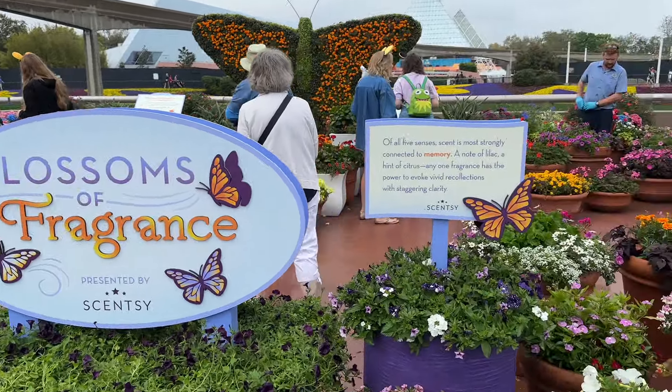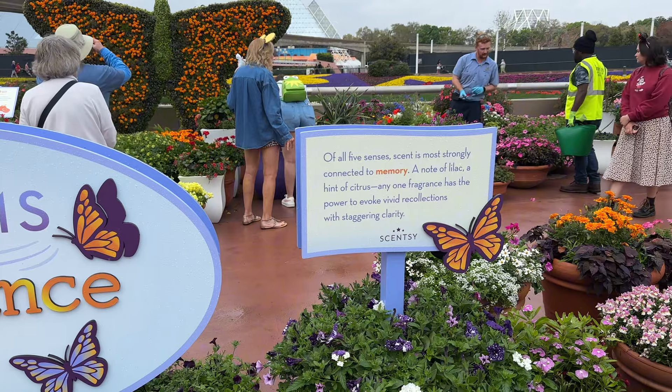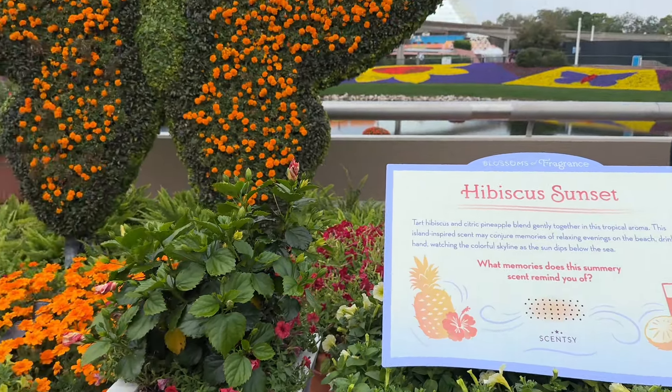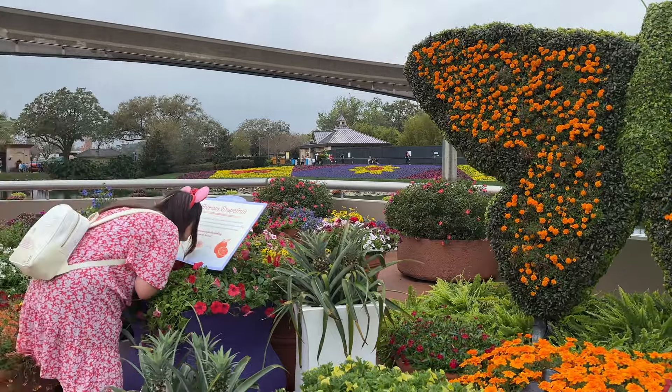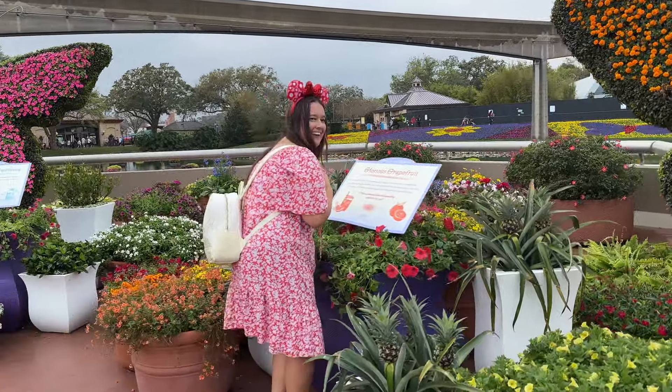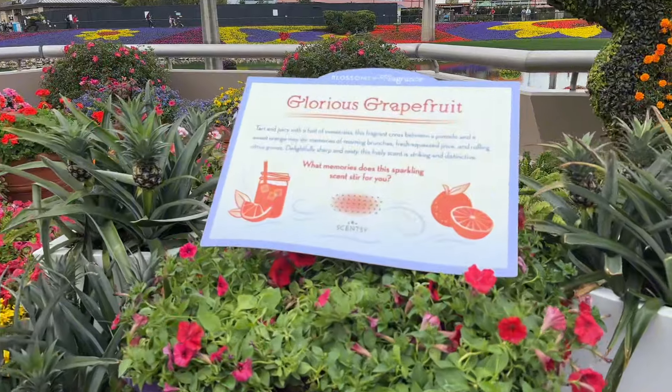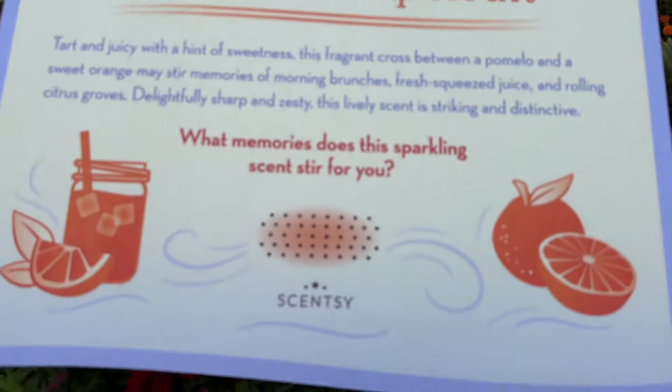This is the Blossoms of Fragrance area and it's lovely. It says out of all five senses, scent is most strongly connected to memory — so interesting. These smell incredible. You can just walk around and smell the different scents. Beth is smelling them too. It smells really good.